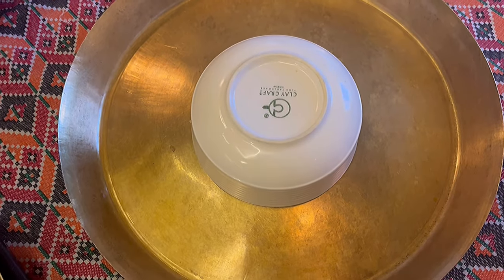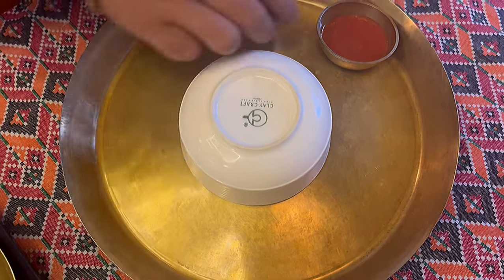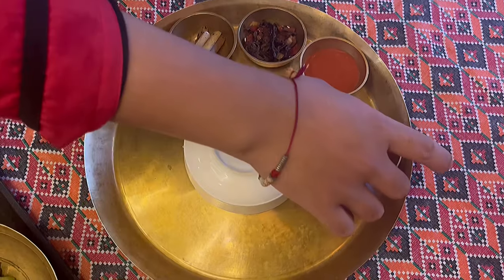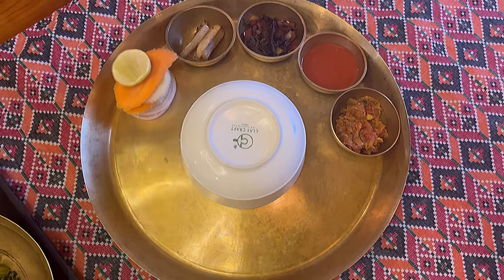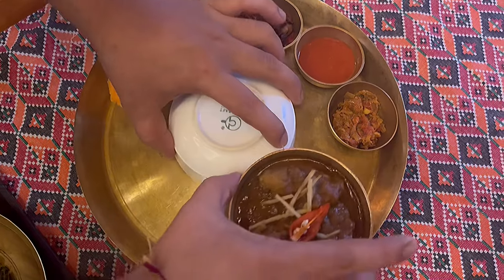Hey everyone, we will see what is in thakali thali. Here is basanti rice with tomato chutney, and then here is our moolah, and then my personal favorite is chirpi, and a little salad because thali is important. Since we ordered chicken thali, here is our chicken.